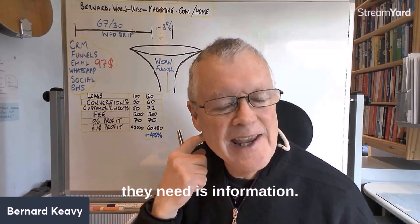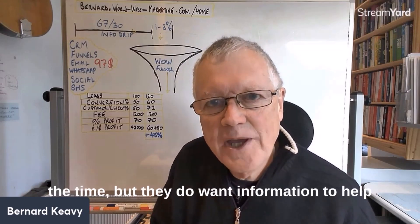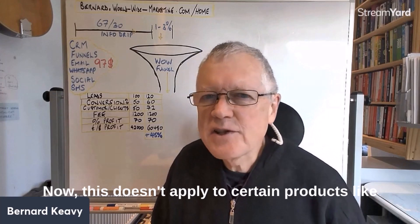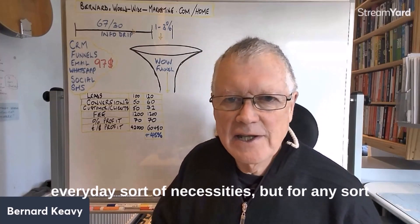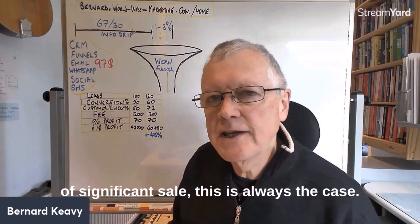To nurture prospects, they need repeated contact — and what they need through that repeated contact is information. They don't want to be sold to all the time, but they do want information to help them decide whether to buy. This applies to any significant sale, not everyday necessities.